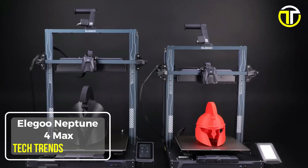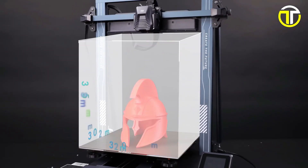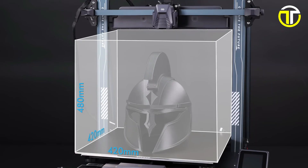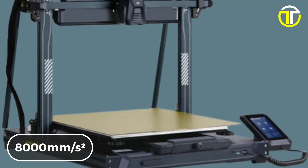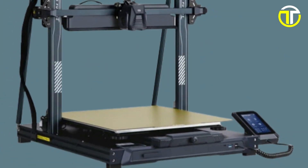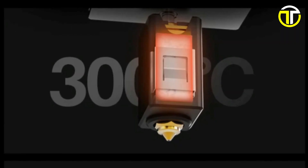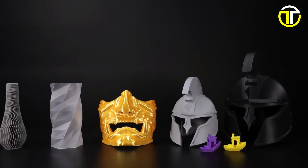Number 2: Elegoo Neptune 4 Max. The Elegoo Neptune 4 Max 3D printer is a high-speed, large-format FDM marvel designed to meet the needs of both enthusiasts and professionals. With a top speed of 500 mm per second and accelerations reaching up to 8,000 mm per second squared, it significantly cuts down on print times without compromising on quality. Equipped with a 300 degrees Celsius high-temperature nozzle, it can handle a wide range of materials, from basic PLA to more advanced high-temperature filaments.